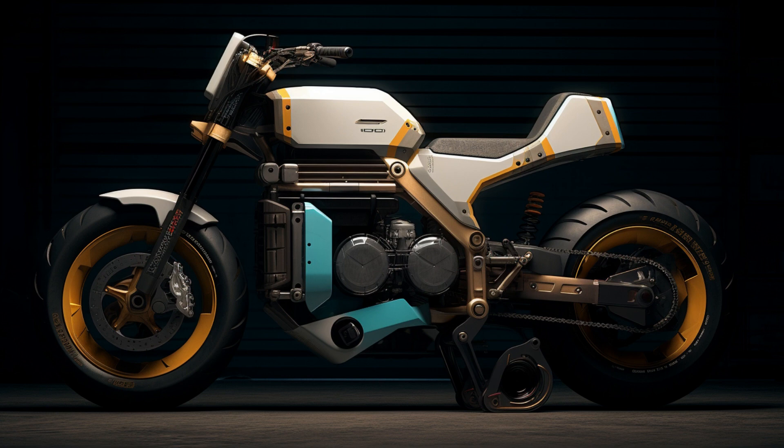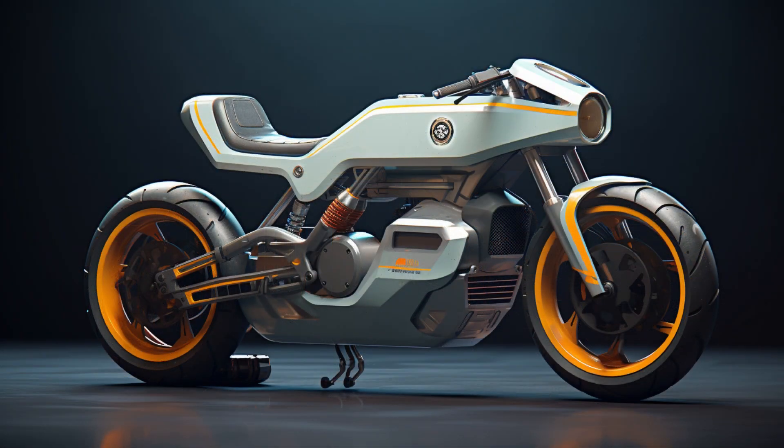As we dive into these captivating visuals, let's also reflect on the enduring legacy of Yamaha motorcycles and their role in shaping the landscape of motorcycling history.